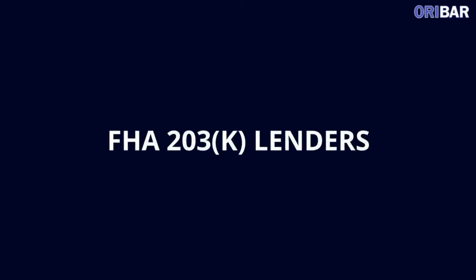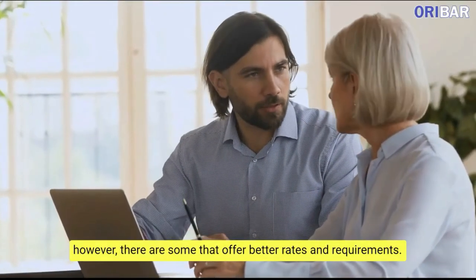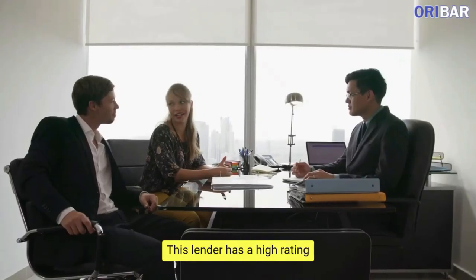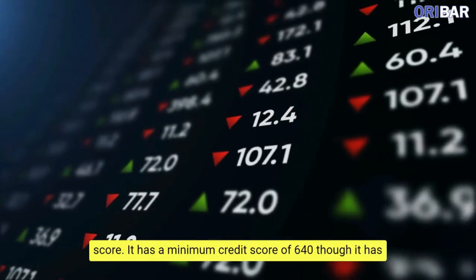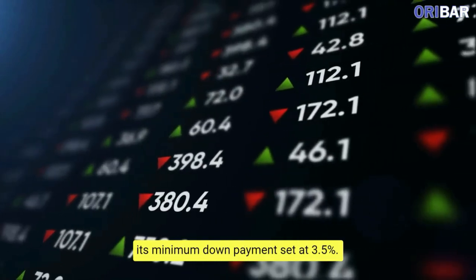FHA 203K Lenders. There are tons of 203K lenders; however, there are some that offer better rates and requirements. Here are some of the best options. Fairway Independent Mortgage has a high rating among customers; however, it is not suitable for borrowers with a low credit score. It has a minimum credit score of 640, though its minimum down payment is set at 3.5%.